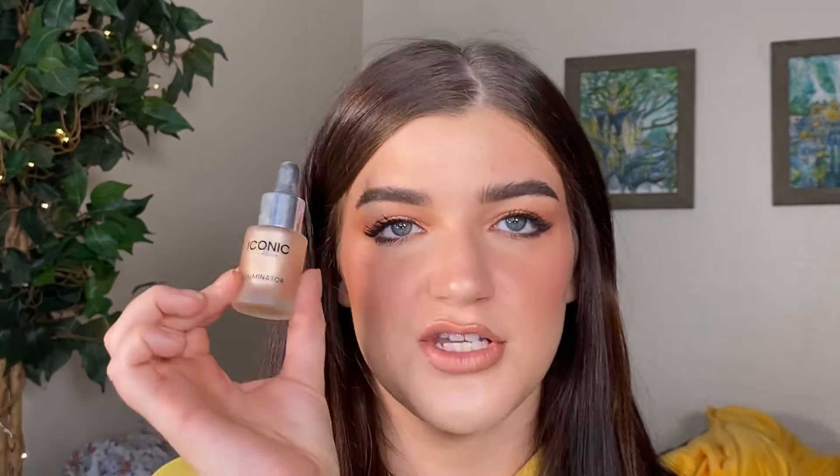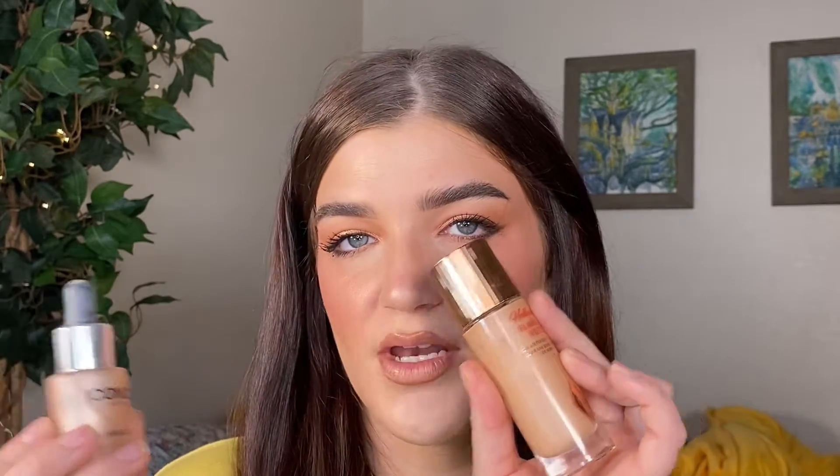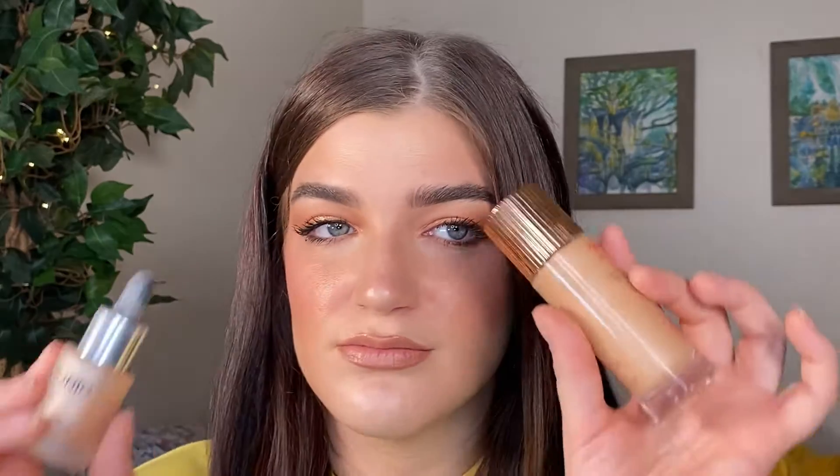For highlighter, I finally bought the Charlotte Tilbury Hollywood Flawless Filter, which I use mostly underneath my makeup. I sometimes mix it with the Iconic London Illuminator Drops in Original, which is very metallic, so I tone it down a bit by mixing the two. I love both of them individually but together they're perfect. The Flawless Filter really lives up to its name — it's a genuine glow booster.